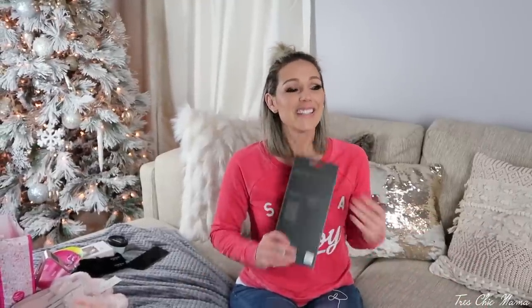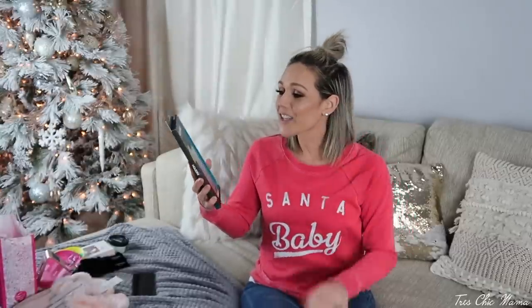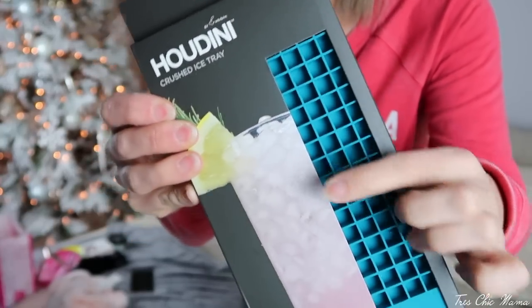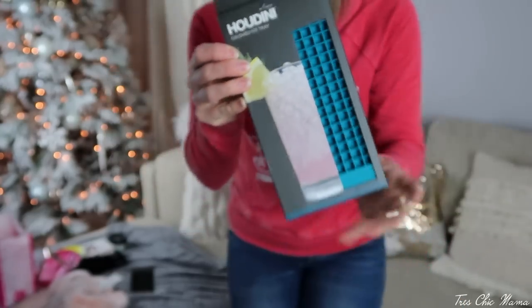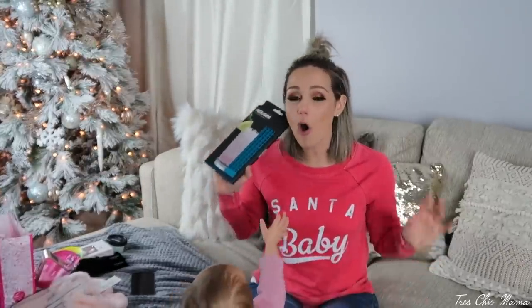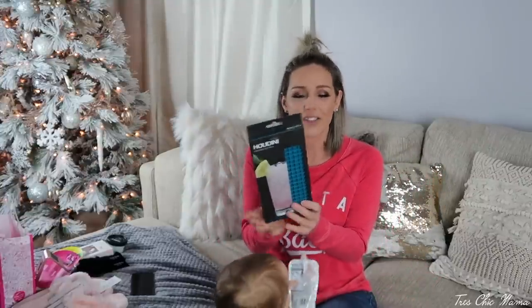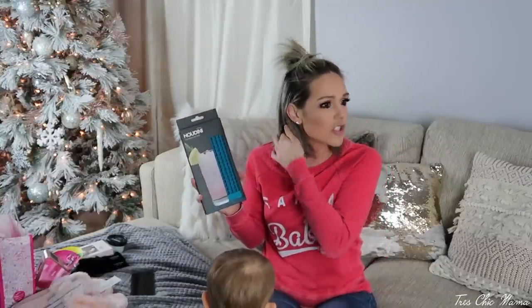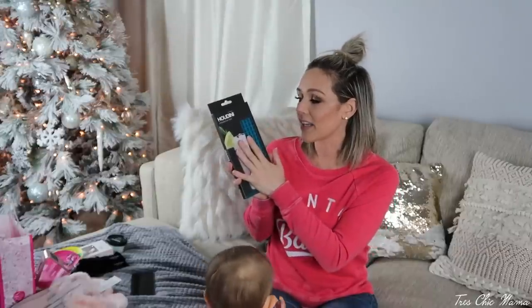This next item is very random — you're probably wondering what the heck — but I found this last minute and instantly got it. It's called a Houdini crushed ice tray. It makes little tiny cubes of ice instead of those big honking blocks of ice in your drink. I've always said when I'm rich I'm going to have a crushed ice machine. This is $5.99 at Target and they have a couple of different shapes, including circle ones if you like scotch. A crushed ice tray that makes perfect little tiny cubes.